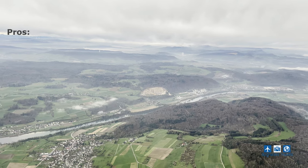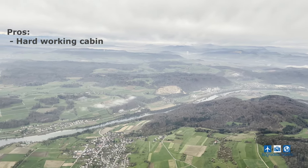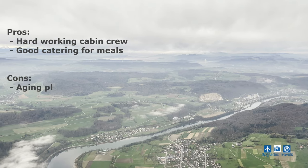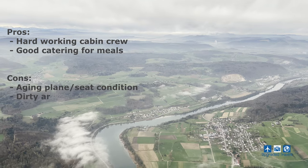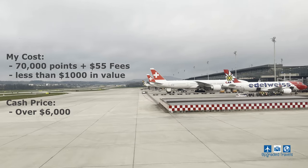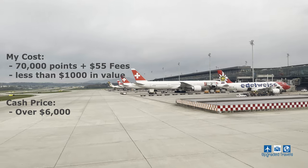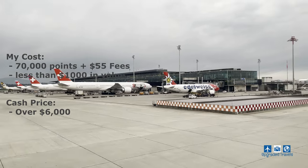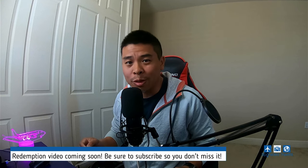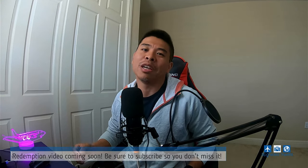So what's my take on this flight? The service was good — I don't want to take anything away from the crew, they definitely worked hard. Catering was good although breakfast was not as impressive as dinner, and the plane was definitely showing its age and was quite dirty in certain spots. So how much did I really pay? I paid 70,000 points plus $55 in fees, which comes out to a true cost of just under $1,000 — compared to the $6,000 retail price. If you want to know how I achieved that using Air Canada's Aeroplan points, be sure to subscribe because I'm making a redemption video soon. Thank you for watching — see you next time!